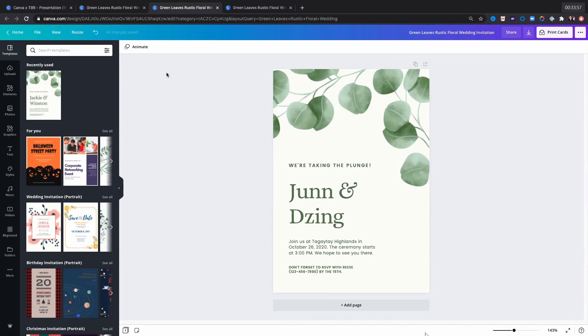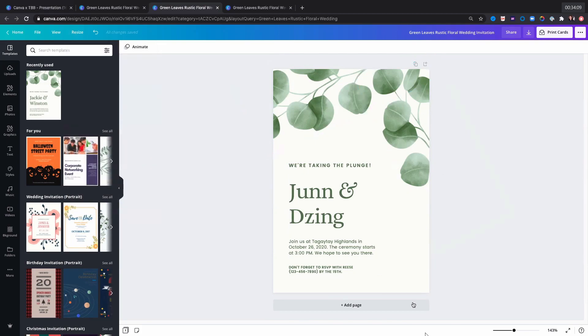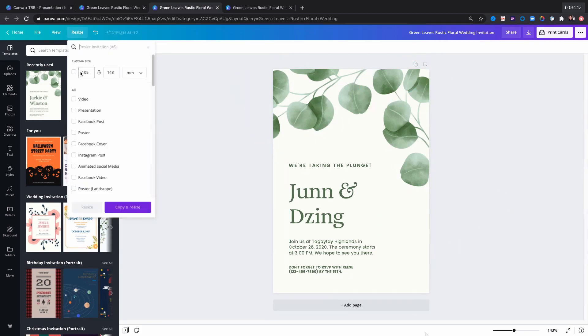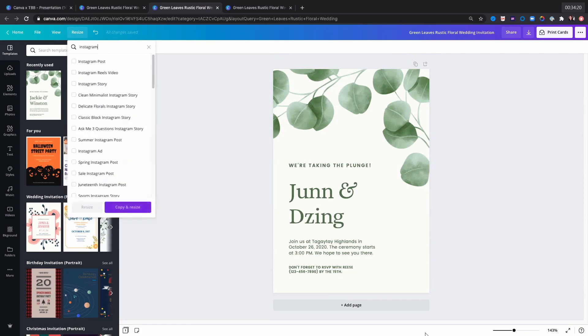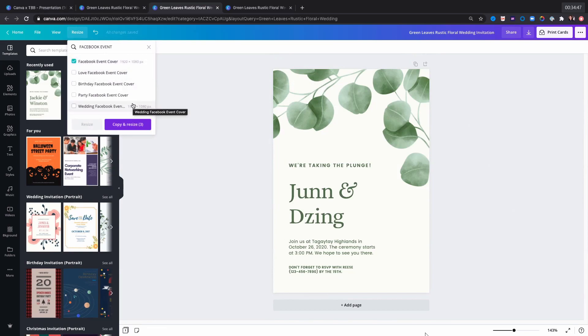You can design your invitation within the first 30 days for free using Canva Pro — and if you want to cancel before the 30 days end, you can do so to avoid being charged. This is a Canva Pro feature: say I have a portrait invitation and I want to use it for an Instagram post — I need square. I choose Instagram post, Instagram story, and Facebook event cover, then click 'copy and resize.' Canva automatically creates separate tabs for each format.